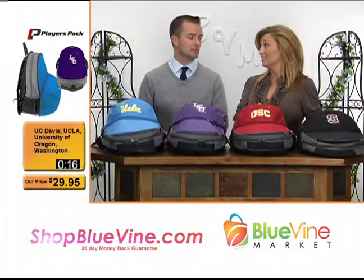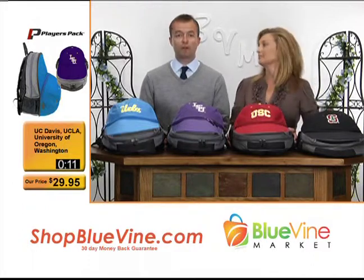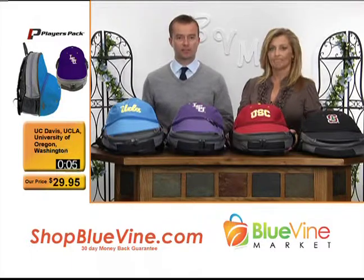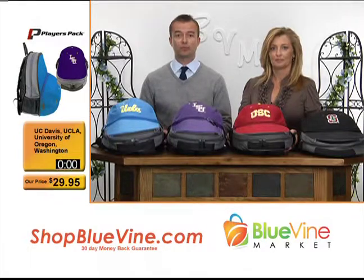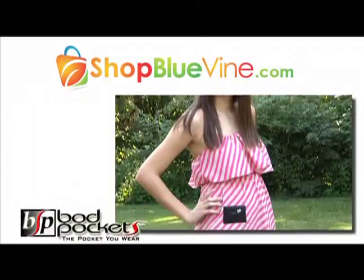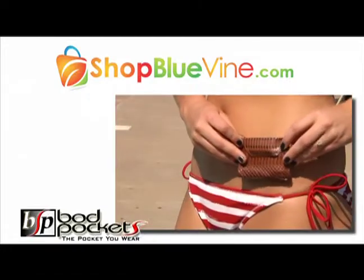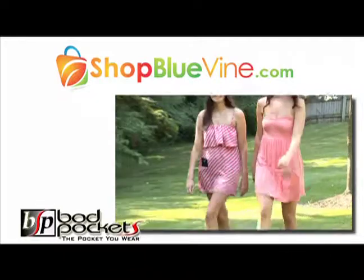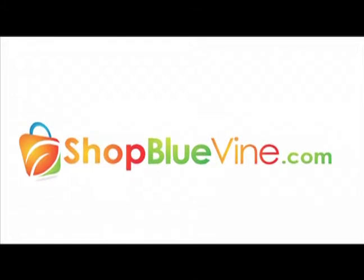We have got several more great products coming up that are just unique. We have a lot to get through and these will go fast. You can see other teams we don't have in the studio online at ShopBlueVine.com. Visit ShopBlueVine.com today for web-only exclusives like Bod Pockets — the pocket you wear. Bod Pockets are the hottest new item for keeping your valuables close to you while traveling, shopping, exercising, or dancing the night away. Only at ShopBlueVine.com.